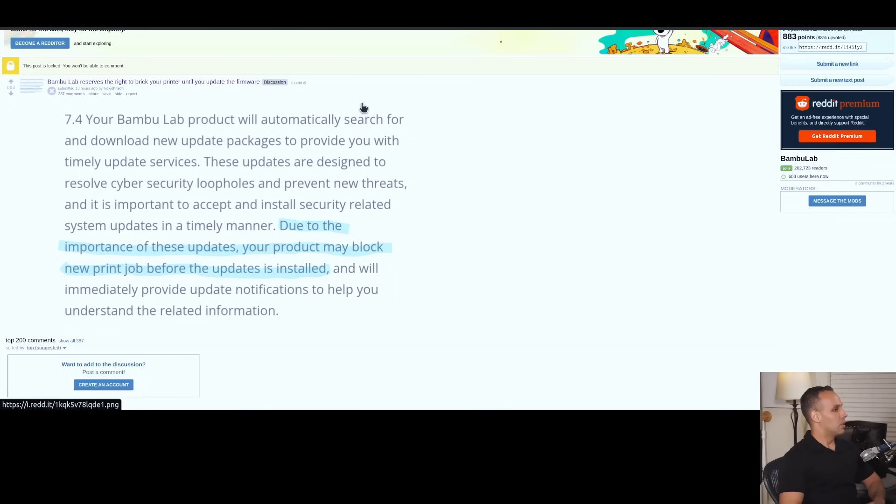Your Bamboo Lab product will automatically search for and download new update packages to provide you with timely update services. These updates are designed to resolve cybersecurity loopholes and prevent new threats, and it is important to accept and install security-related system updates in a timely manner. Due to the importance of these updates, your product may block a new print job before the updates are installed.